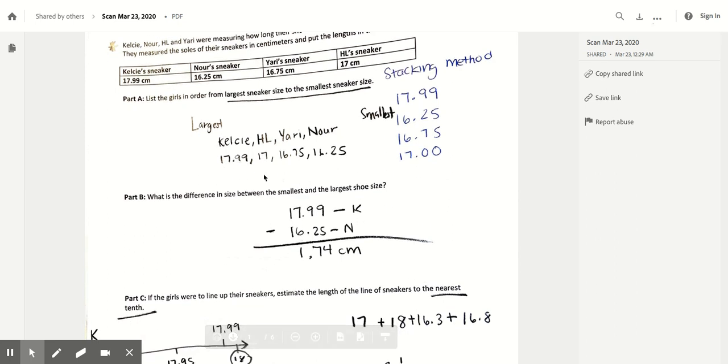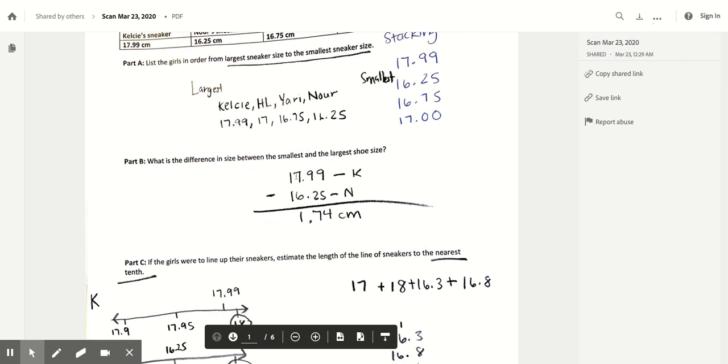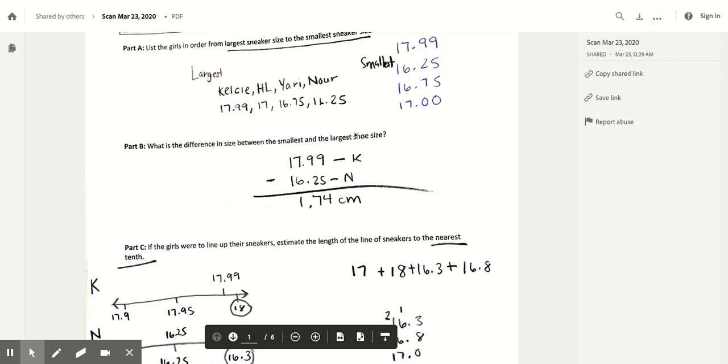You should have been checking your work and redoing it, or you are moving on with us to Part B: what is the difference in size between the smallest and largest shoe size? Our answer to Part A is going to help us here. The largest sneaker size was Kelsey's 17 and 99 hundredths, and the smallest was Nor's 16 and 25 hundredths. To find the difference I set up my subtraction algorithm, stacked my numbers by place value, and kept my work neat to avoid silly mistakes. Check your work against mine and edit any mistakes now. Pause the video and do that.